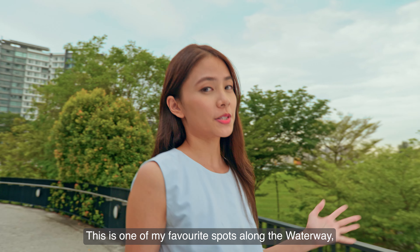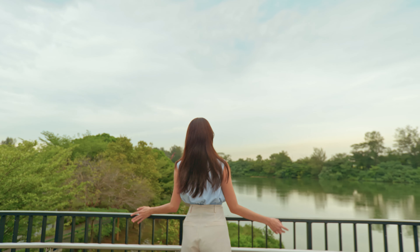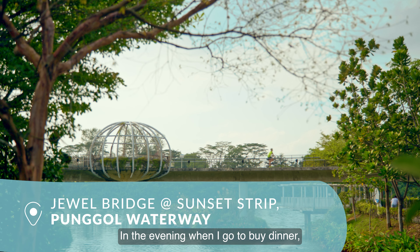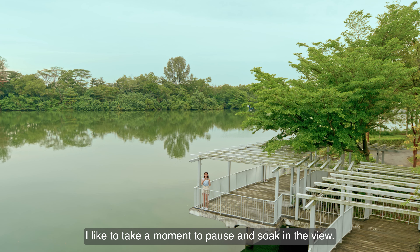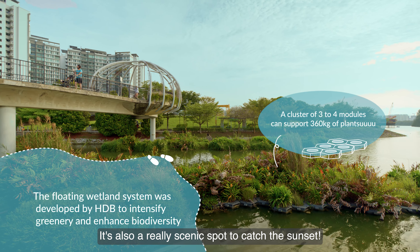This is one of my favourite spots along the waterway because it's so quiet and peaceful. In the evening when I go to buy dinner, I like to take a moment to pause and soak in the view. It's also a really scenic spot to catch the sunset.